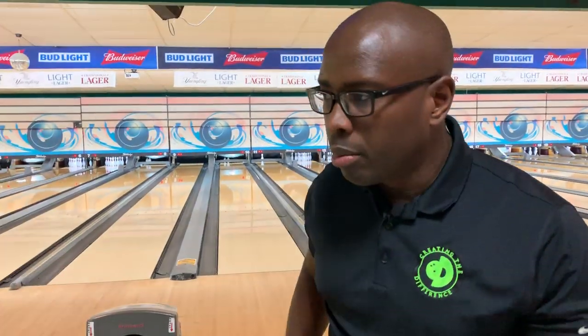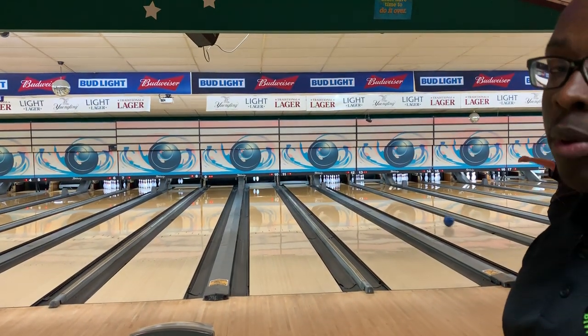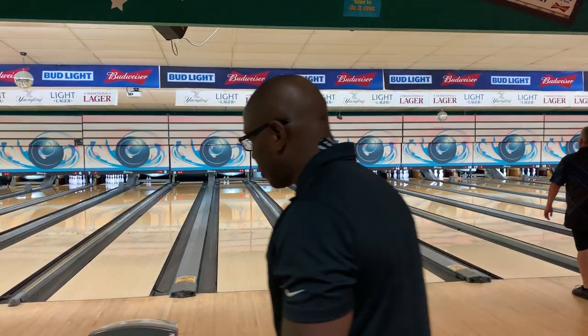I have a pro new ball from Rotogrip. We'll throw a couple of good shots and get a little bit of feedback.